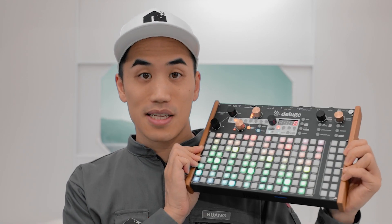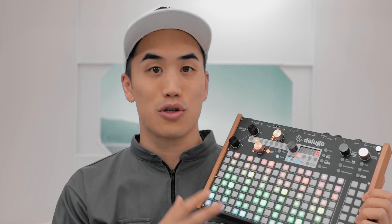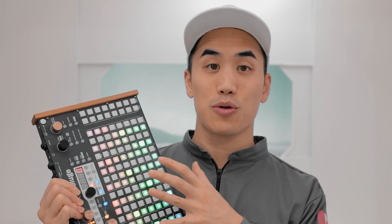Number three is the Deluge from SynthStrum, which is a ridiculous machine — synth, sampler, sequencer, drum machine, looper. It was designed by just one person, Rowan Hill from New Zealand. I don't know how he did it, but this rivals anything out there by giant companies that have been around forever. And because it was made by just one person, there's an incredible amount of design cohesion that makes it a very special all-in-one music making tool.